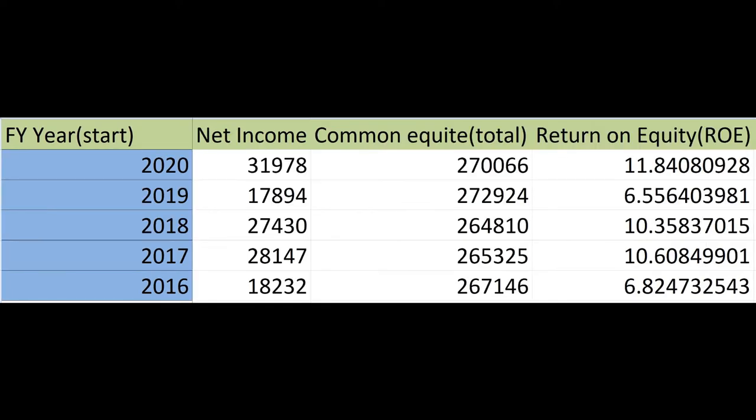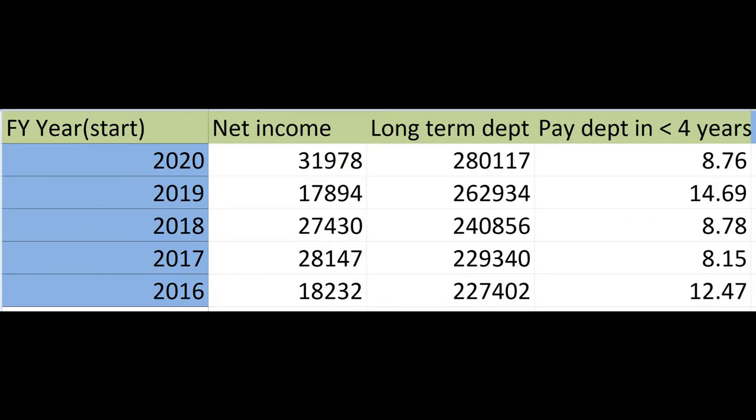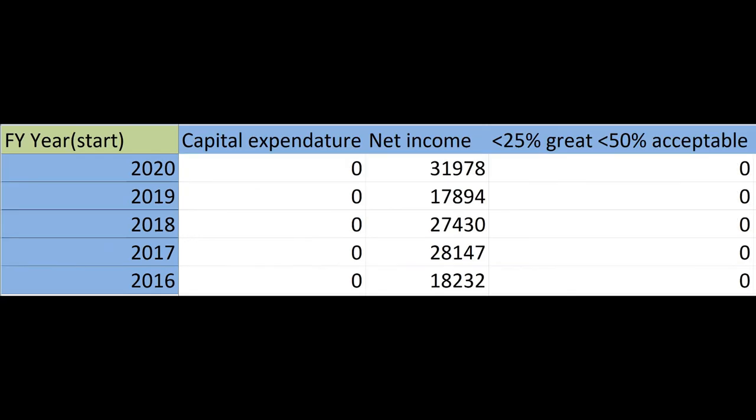Next is the return on equity. This is a measure of the profitability of a business in relation to the equity or money the company has. Generally 15–20% is good, but it can vary between industries. Next we want to see if the company can pay off its debt in less than 4 years — the shorter the time to pay off debt, the better. Finally, we want to calculate the capital expenditure to income ratio. Less than 25% is great and less than 50% is acceptable.